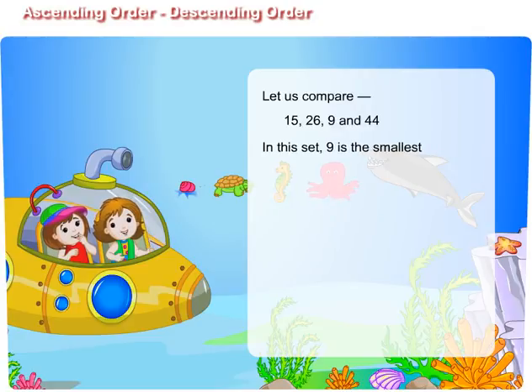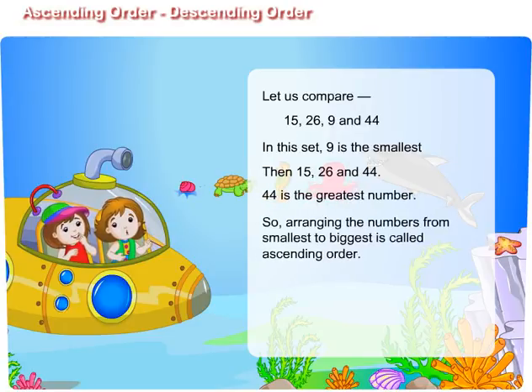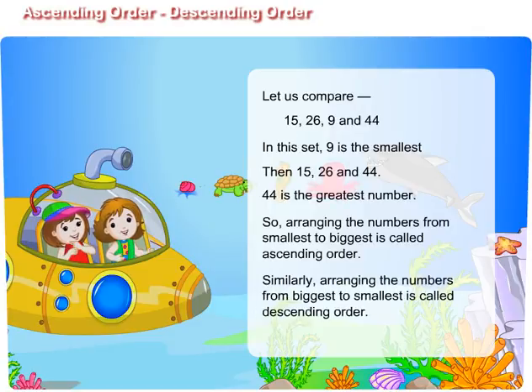In this set, 9 is the smallest, then 15, 26, and 44. 44 is the greatest number. So, arranging the numbers from smallest to biggest is called ascending order. Similarly, arranging the numbers from biggest to smallest is called descending order.